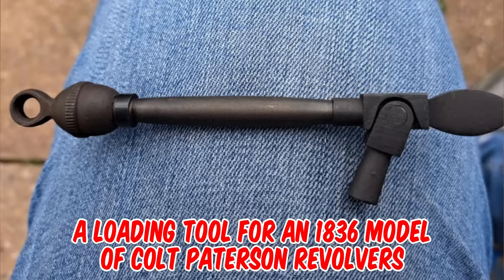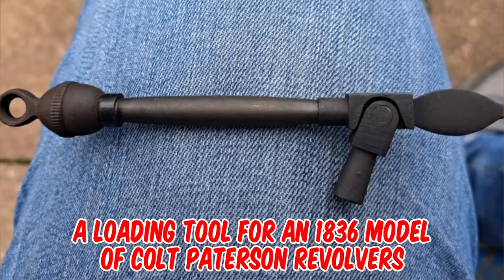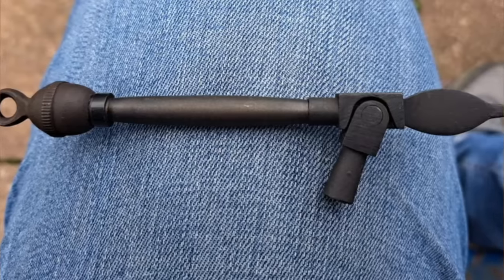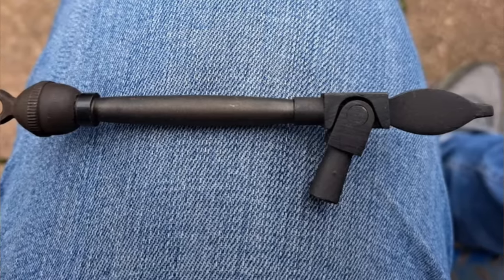It's a loading tool for an 1836 model of Colt Patterson revolvers. The barrel of the revolver would be removed using the tip of the tool. Then the point of the tool would be placed in a slot of the pin on which the cylinder revolved. The short hinged lever would then be used to press a bullet into a chamber of the cylinder over a charge of gunpowder.